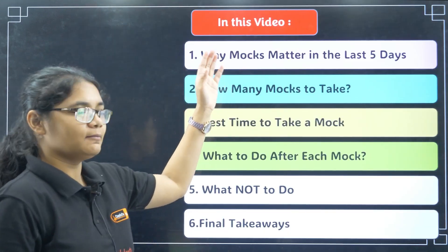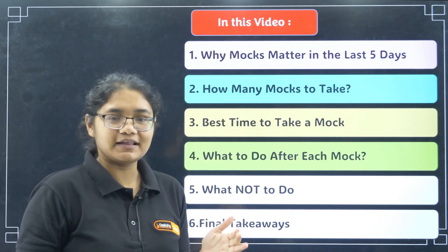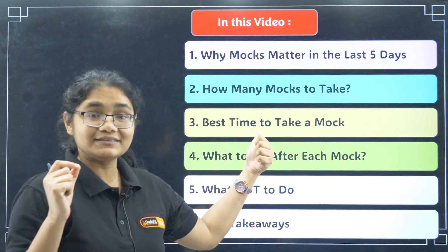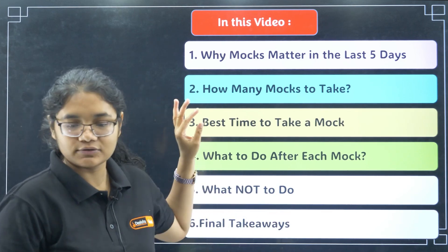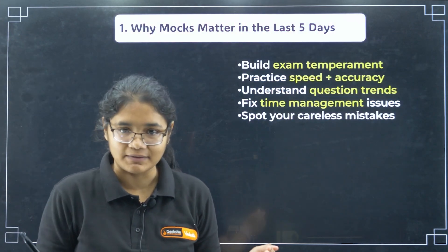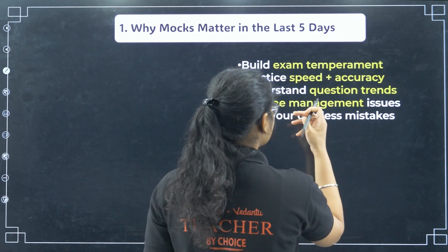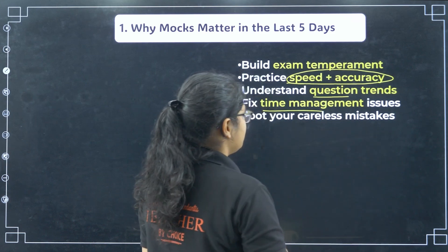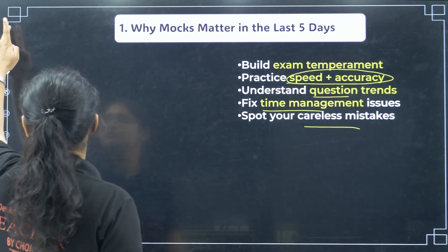All of you will be knowing why mock tests matter in the last 5 days, so I will just put a small focus on that. Mock tests definitely give you a feel of the examination — exam temperament you get here. You can work on your speed and accuracy because you have only 3 hours and you have to do correctly. You can understand the question pattern, do time management, and spot your careless mistakes, identifying exactly where you are going wrong.